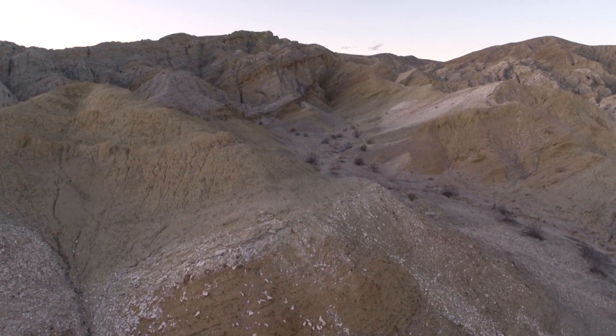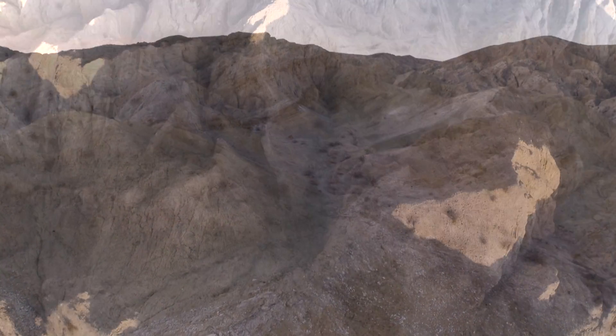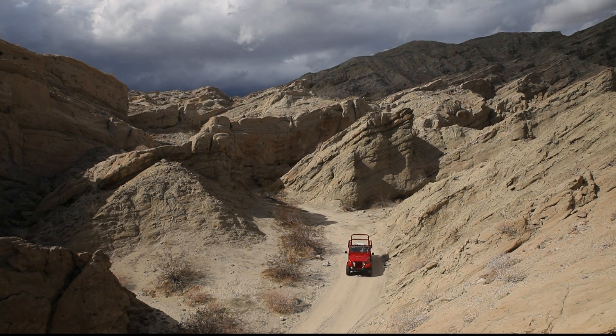And when the big one does come, this is probably not where you'd want to be. In the San Andreas fault, Mike Amor, 7 News.